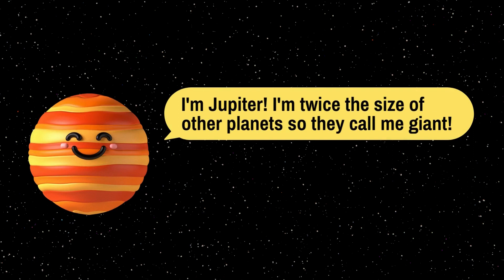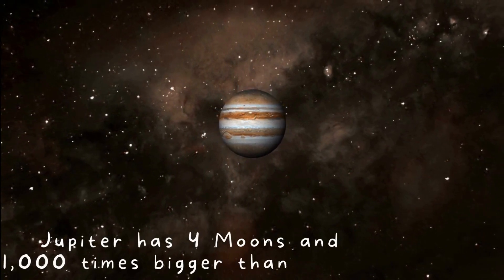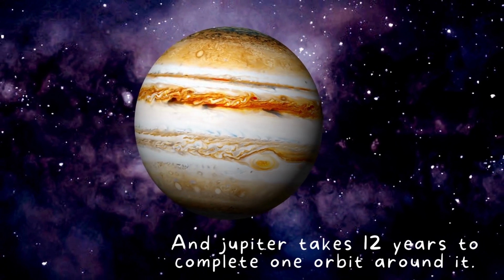I'm Jupiter. I'm twice the size of other planets. Jupiter has four moons and it's a thousand times bigger than Earth. Jupiter takes 12 years to complete one orbit around the sun.